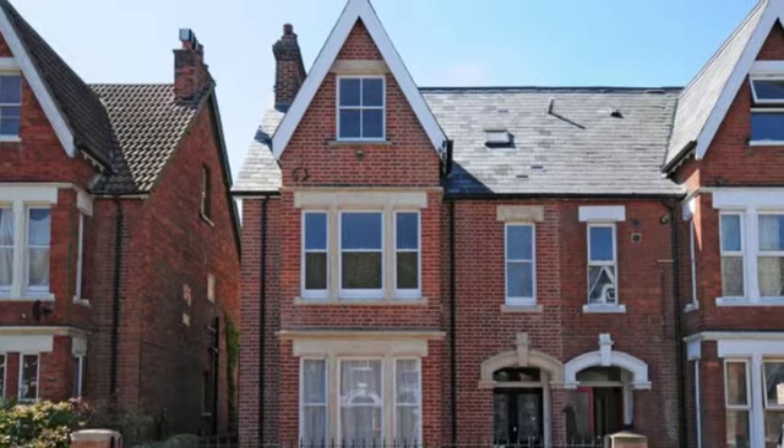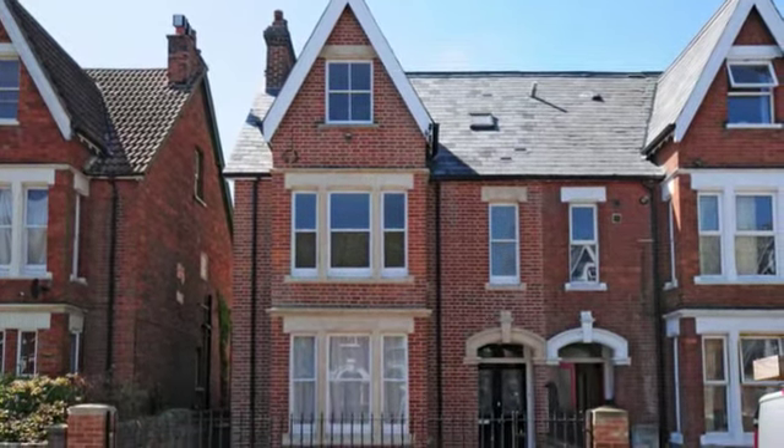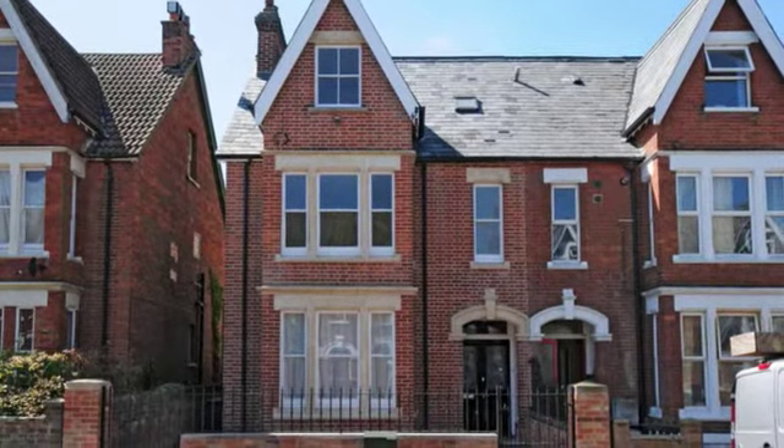This exceptionally well presented five bedroom character property is situated within this sought after residential area close to Bedford's famed Victorian Park.